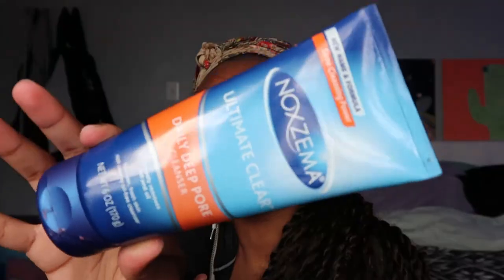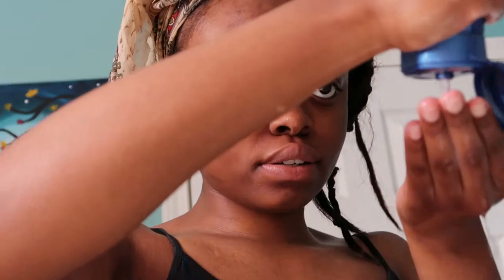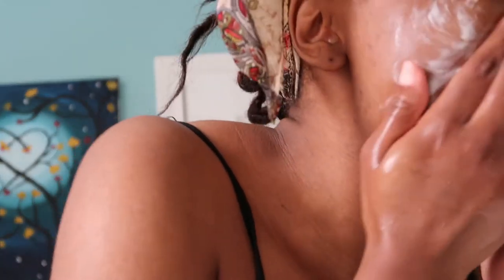Once I ran out of the prescription I just never went to get more, because I started discovering my own stuff. I was using Clean & Clear before, but I started using this about a year ago and never looked back. I use it with my Vanity Planet brush, but lately I've been using it with just my hands because the brush head is getting dirty and I forgot to order new ones. You're probably watching the clips right now — this is the Noxzema Ultimate Clear Daily Deep Pore Cleanser.